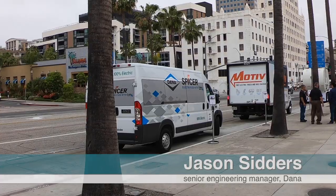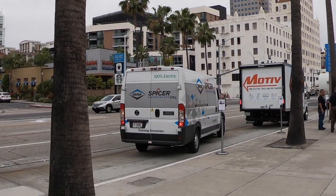Dana has this just to showcase our e-axle solution and let people be able to drive it and experience it. It's a single-speed e-axle solution.